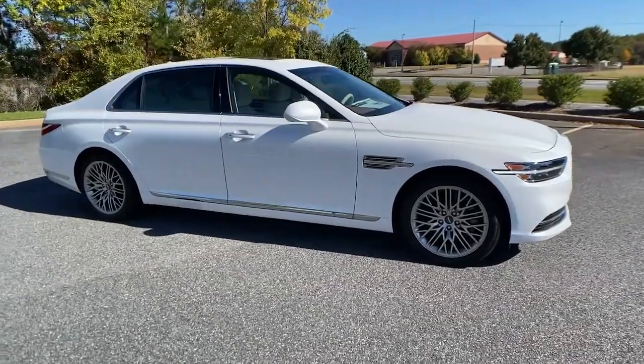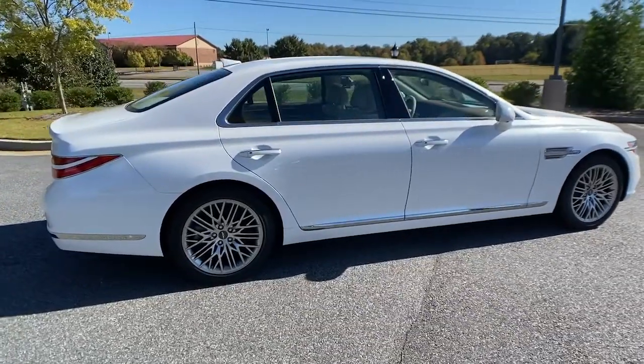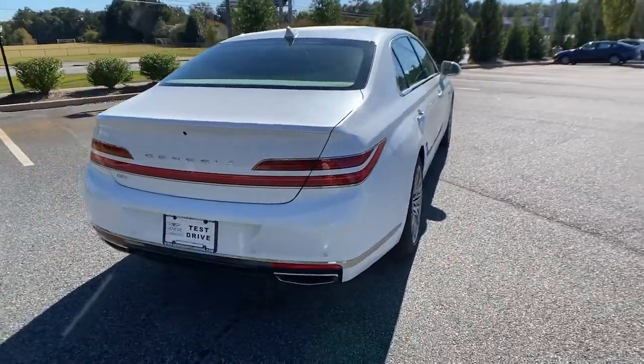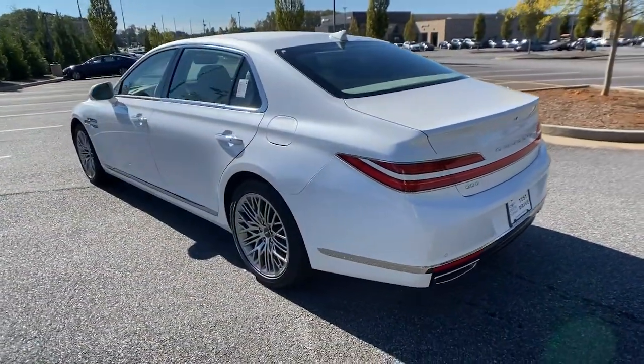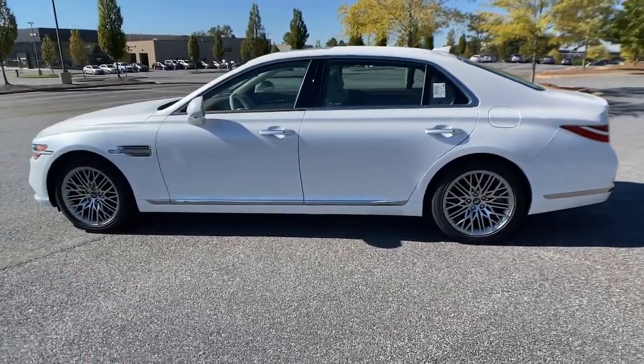Your next car could be the 2022 Genesis G90. Prepare to enter a world of ultimate indulgence. This alluring Genesis G90 combines bold, distinctive style, exclusive luxury, and powerful performance to create an unsurpassed, full-size executive sedan.